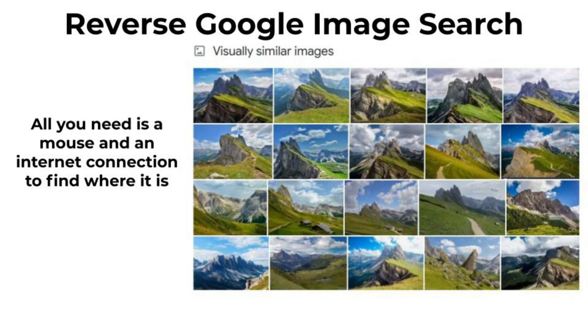This is what Google showed me when I completed that one click of my mouse. Google compared the original image of the mountain with billions of photos in its database and showed me an array of visually similar images. Within about 10 seconds, I learned that this mountain was located in Northern Italy.